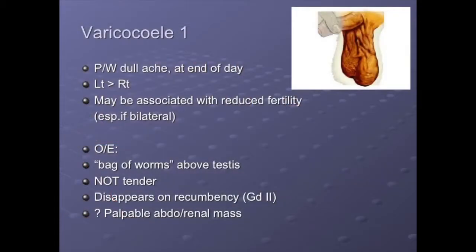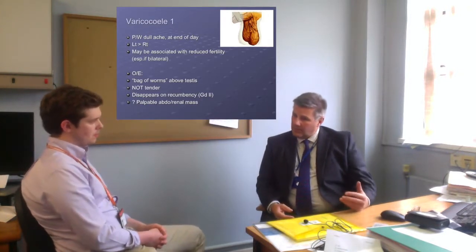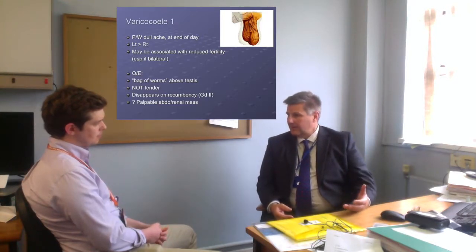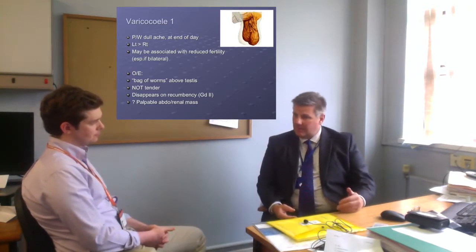Varicoceles present differently. They're often associated with pain — classically a dull aching pain at the end of the day, usually not too bad first thing in the morning when the patient's been recumbent — and then a sensation of fullness above the testis. Often more visible in warm baths and after standing for a long period. The key diagnostic feature of varicocele is that when you lie the patient down, it often disappears on recumbency. There's a grading system: grade one is not clinically evident; grade two disappears on recumbency; grade three doesn't. One of the most important things is to make sure that if you have an acute onset of varicocele, especially on the right, you need to rule out any space-occupying lesions or other reasons for its appearance.